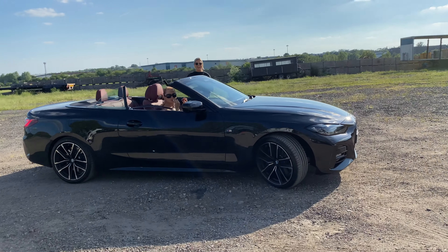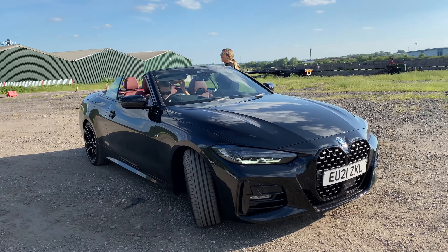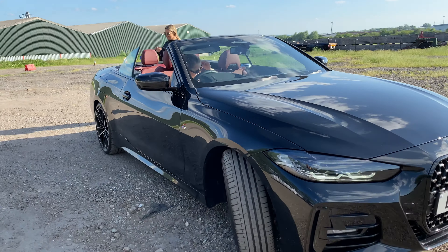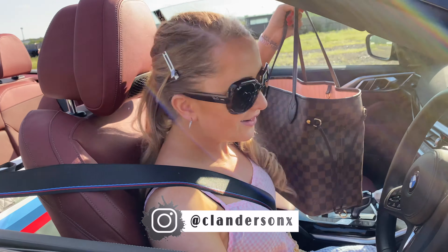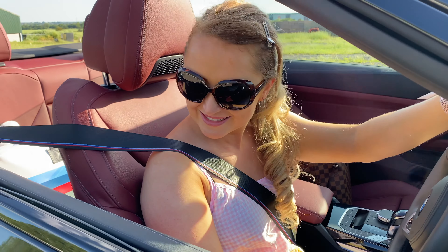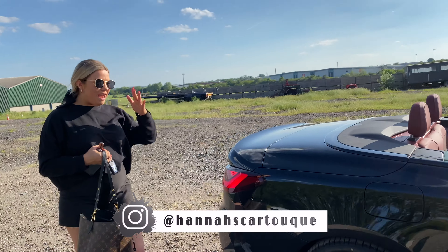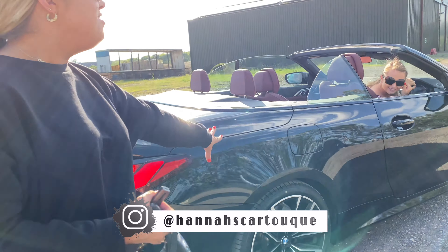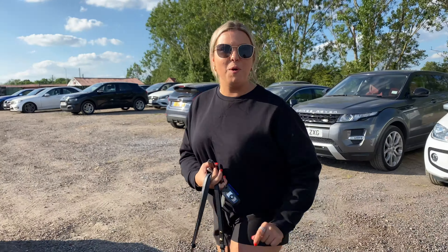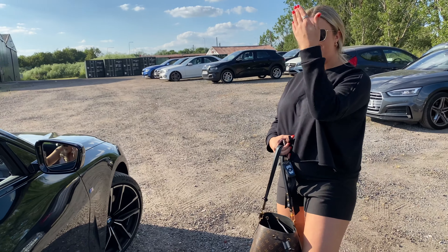This is the new BMW 420 convertible, with terracotta red leather and black sapphire metallic paint. Absolutely beautiful! We've got the black sapphire metallic paint, 19-inch alloy wheels. This particular vehicle has got the M-Sport Plus package, with performance brake calipers and the Harman carbon surround sound speaker system.